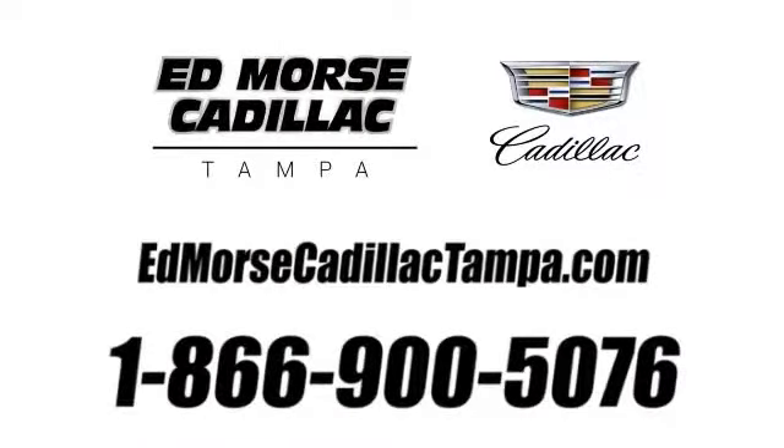Visit our website at EdMorseCadillacTampa.com or call us today at 866-900-5076. For value and for service, it's Ed Morse. Ed Morse Cadillac.